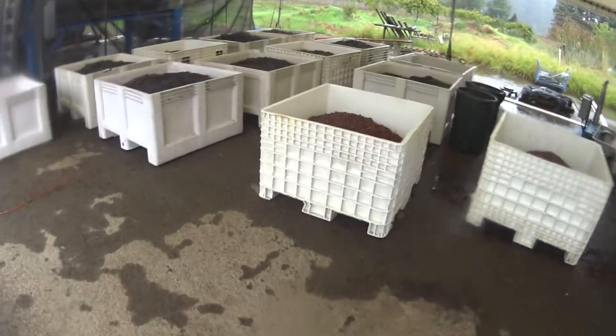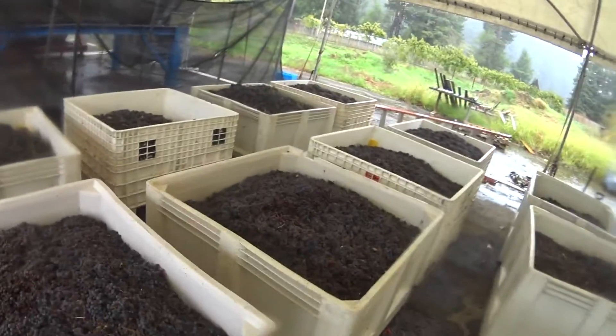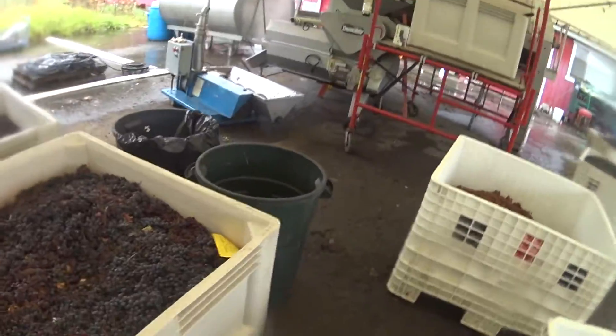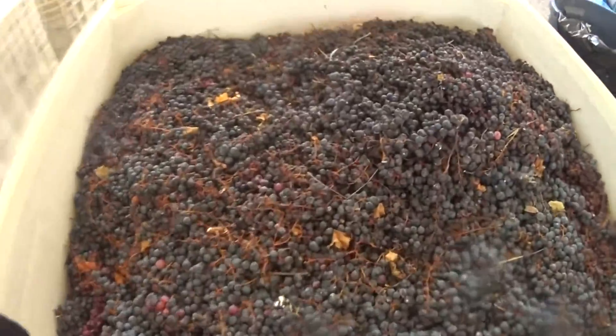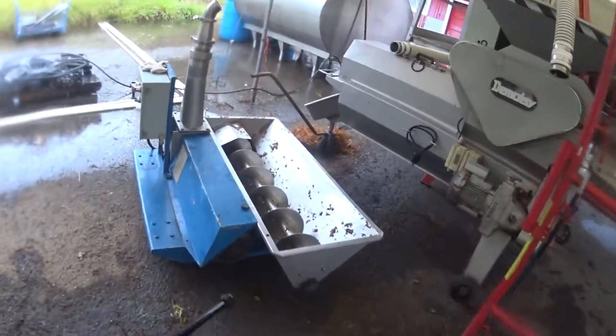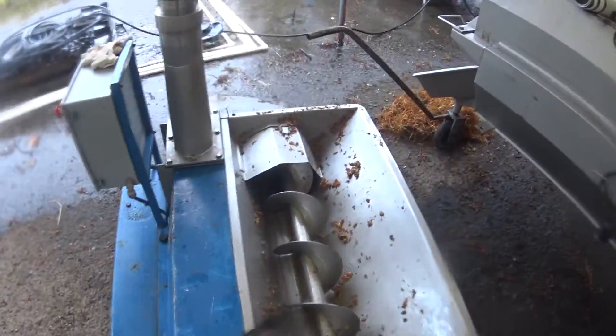These are the fruits of our labor over the last few days — loads of grapes. Each one does half a ton; when there's three of us on it we do a ton and a half a day. Oh, that one doesn't look too good.